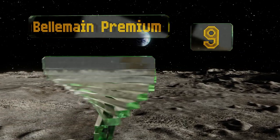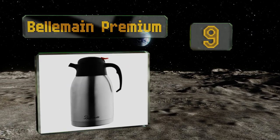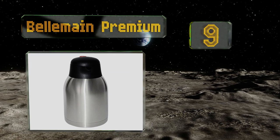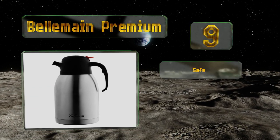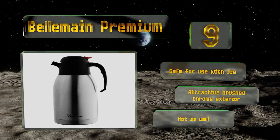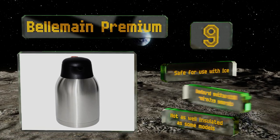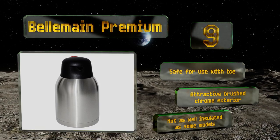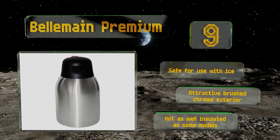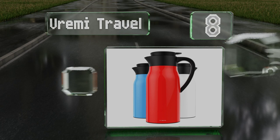At number nine, with a molded angled and fully enclosed spout that ensures a smooth and drip-free pour, the Bellman Premium will make a great addition to any home or office. It holds up to two liters of hot or cold liquid and is backed by an all-inclusive two-year warranty. It's safe for use with ice and sports an attractive brushed chrome exterior, but it's not as well insulated as some models.